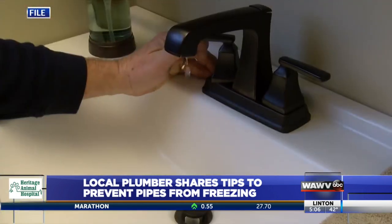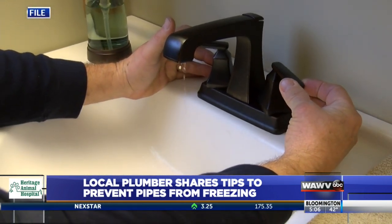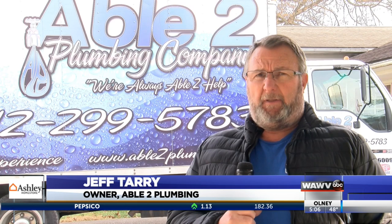Make sure your garage door is closed if you have a sink out there. Another easy step: just keep a small stream of hot and cold water flowing in your faucets. If you can turn the hot and cold on to where it's a little bit more than a steady drip, it needs a very small stream.